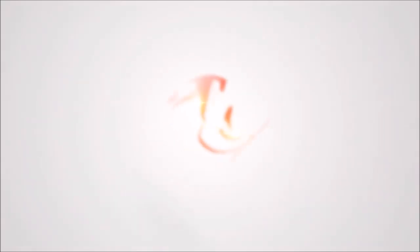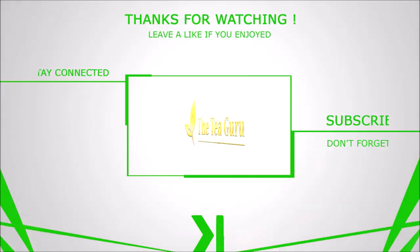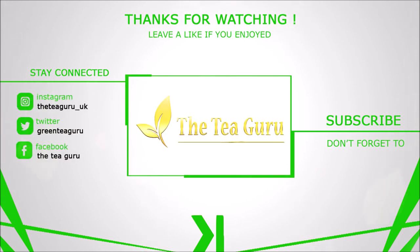Excellent. Two very lovely Danchongs, and hopefully the start of a much larger Danchong selection for us here at the Tea Guru. Thank you very much for stopping by, and of course, guys — happy cupping.